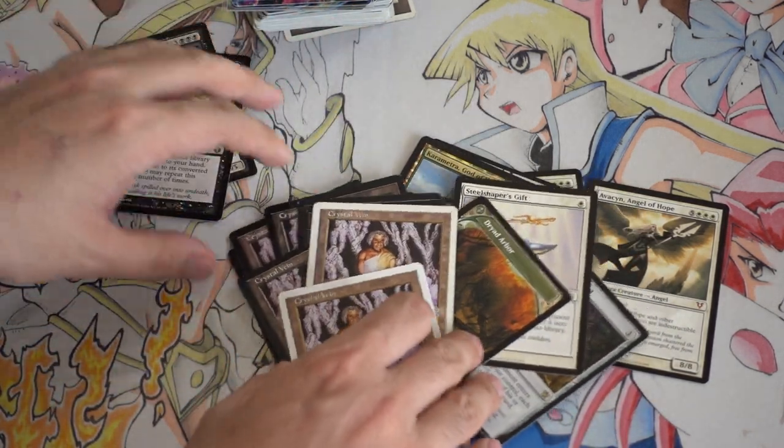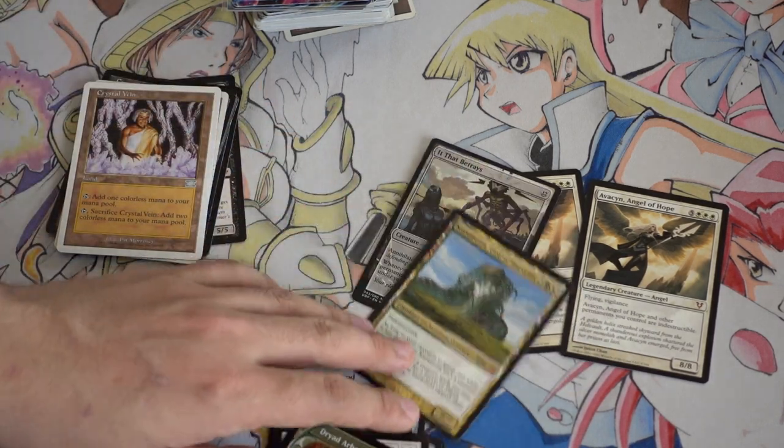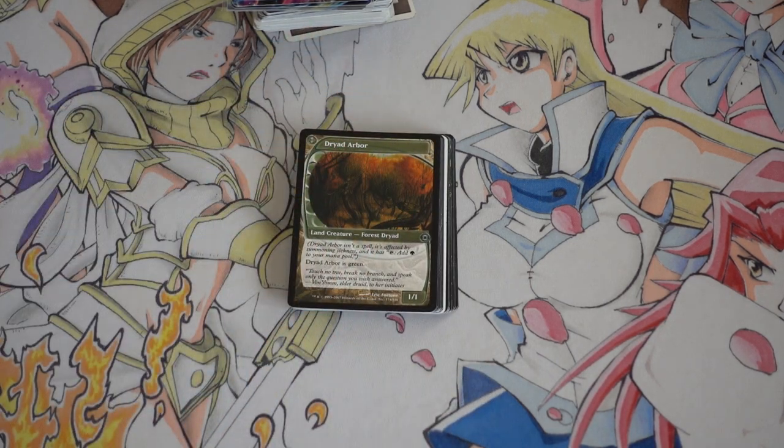Avacyn, Adrazis, Crystal Vein maybe — mainly Ad Nauseam is kind of fun to play with because you have a lot of life. Altar of the Brood, Gods, more Adrazis. I will make a video next week about Adrazis because Adrazis is the opportunity of a lifetime — or at least five years or a decade — to really build up your collection and have a ton of tradables cheap. I'm picking up every Adrazis I can because they're being played in Vintage, Legacy, and Modern. Long live Adrazis.